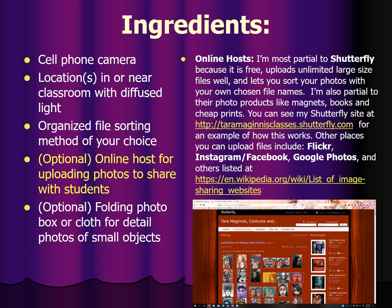You can also do this at Flickr, Instagram, Facebook, Google Photos, and others. The reason you want to share with students is that it will make them more cooperative in taking the pictures, make them happier, and be a good thing for your students as they can build up their portfolios and have records of their work.